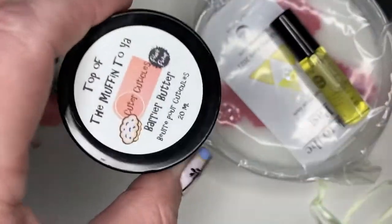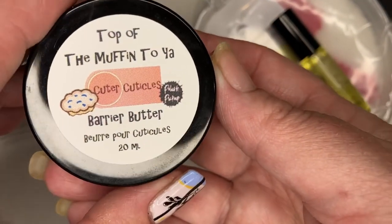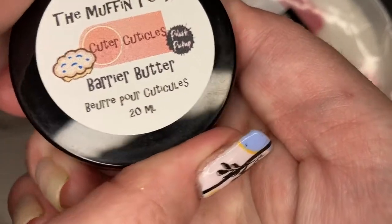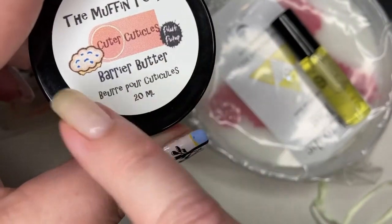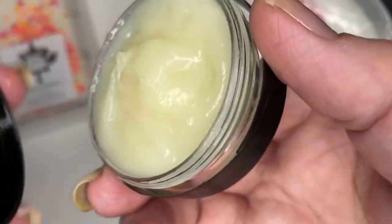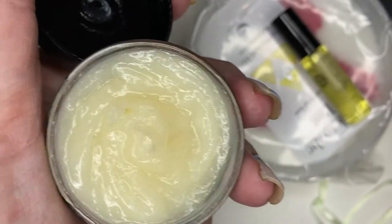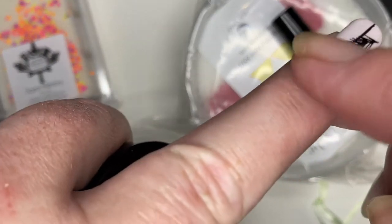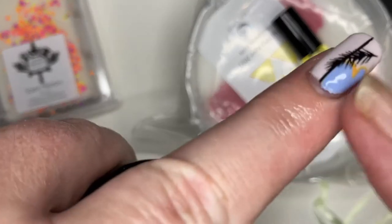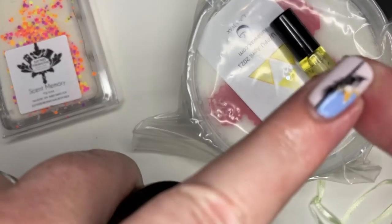I was so glad to be able to get this because it's one of those ninja-finger items you have to grab fast. It's from Cuter Cuticles — 'Top of the Muffin to You' — and it's a barrier butter. I love the branding! Look, it's got their little muffin. It looks a little like Vaseline but oh my gosh, there's nothing of Vaseline about this stuff — it goes straight into your skin, and the smell is so blueberry fresh.